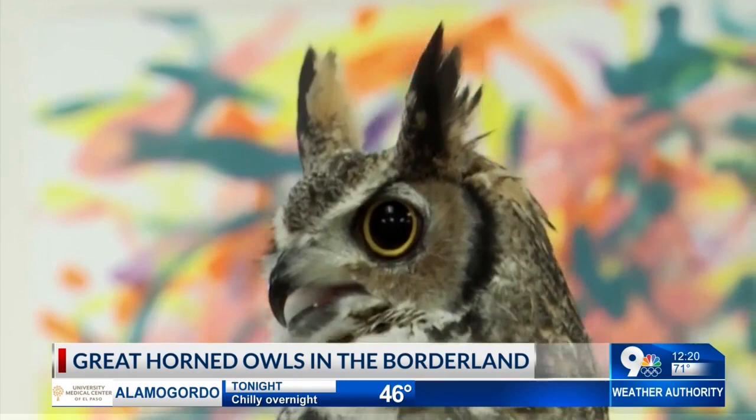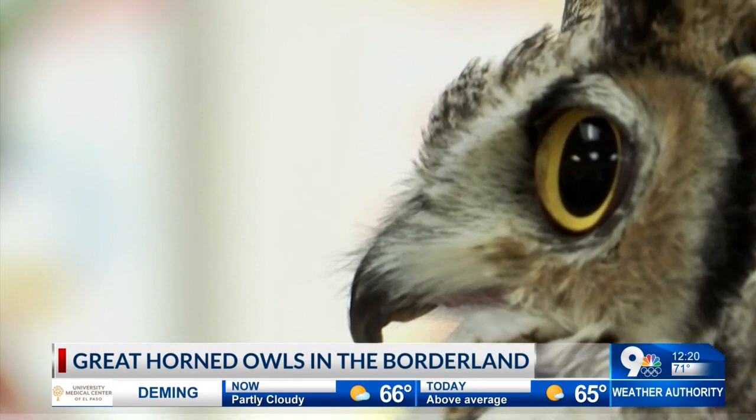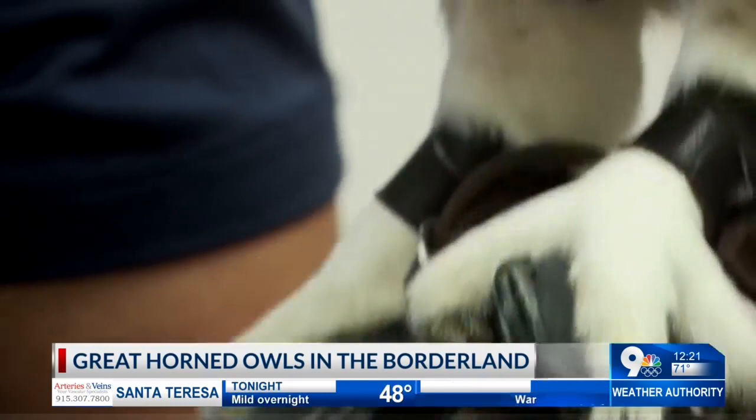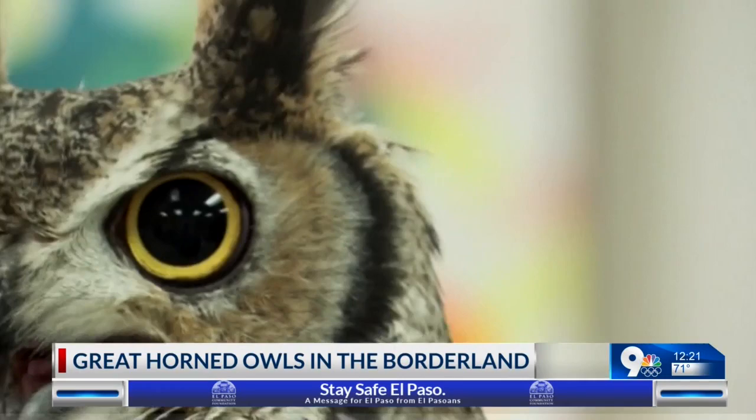He's blind, but most owls see very well. They can see eight to ten times better than we can. A little game that we play with the kids here at the zoo when they come and visit: you put something out, something like a spool of thread, and then you walk away from it. Once you can't see it anymore with your eyes, you measure that distance and multiply it times eight or ten. That's how far one of these birds can see.